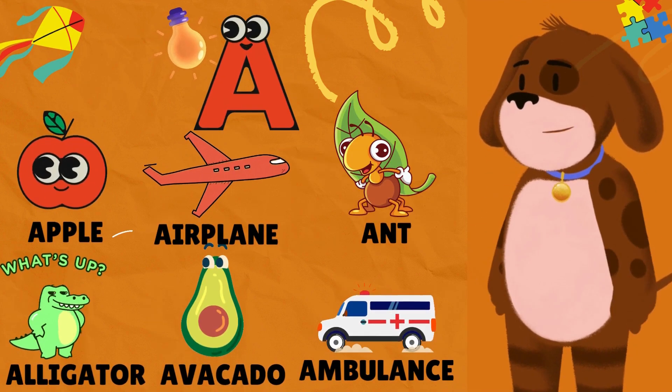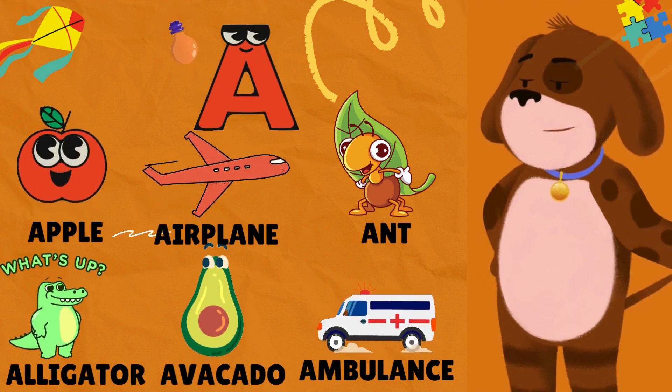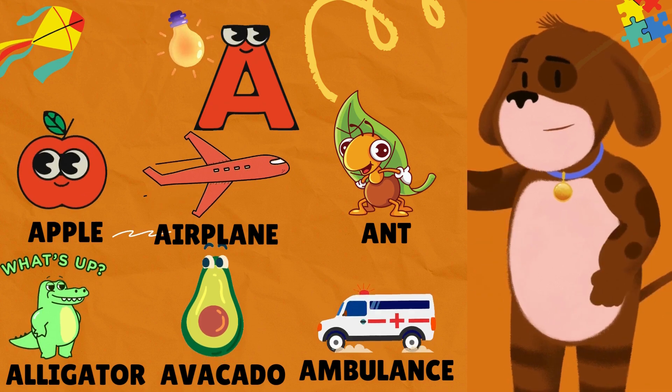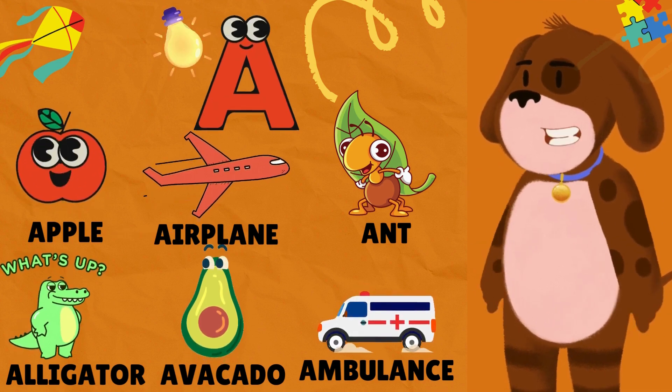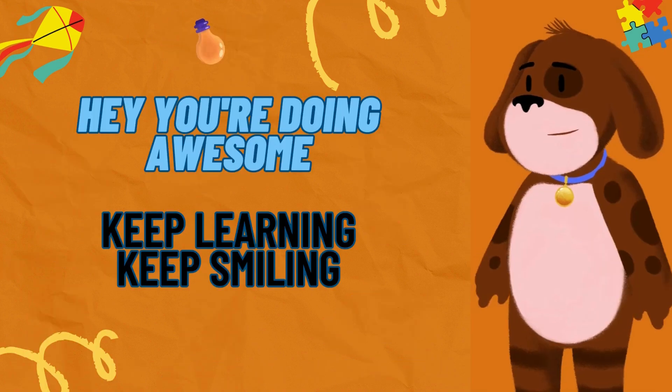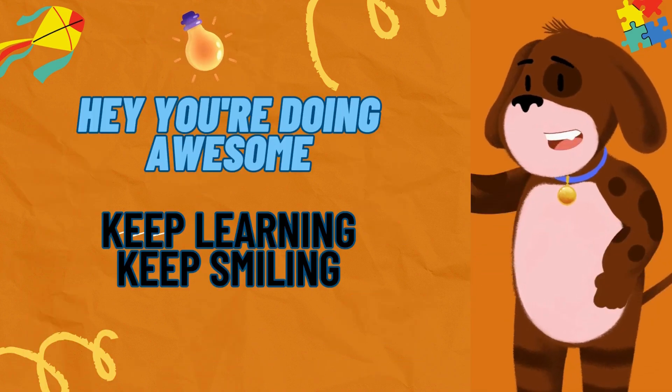A is for Apple. A is for Airplane. A is for Ant. A is for Alligator. A is for Avocado. A is for Ambulance. Hey, you are doing awesome! Keep learning, keep smiling.